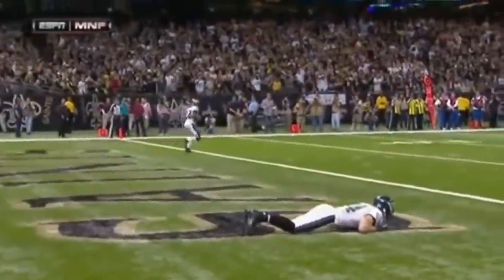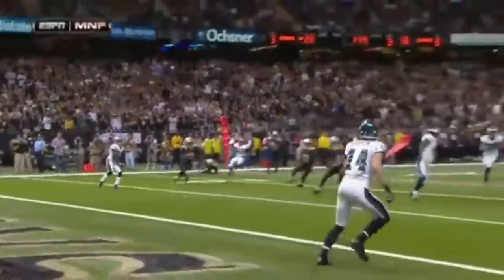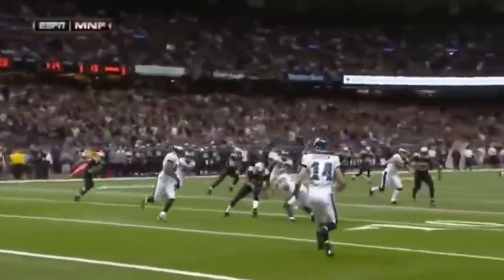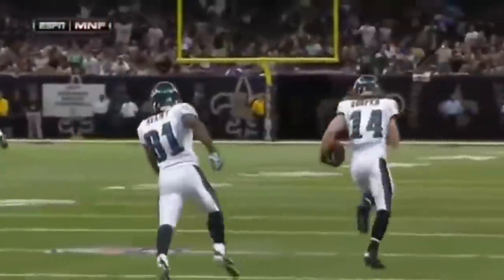There he was. Great job guys, finding Riley Cooper lying down in the Saints logo so you couldn't see him. And Brandon Boykin, who was the all-purpose player, throws it that way and they had the wall set up and they had it going all the way for the touchdown.